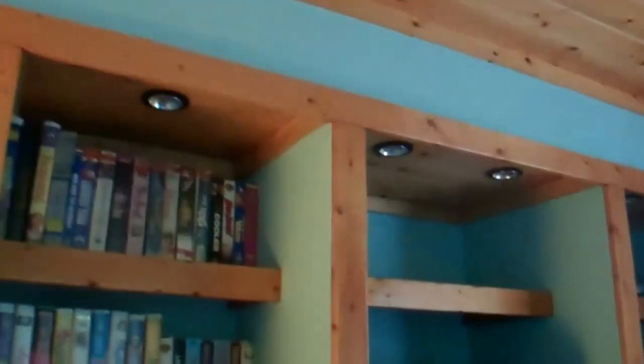Go into the third bedroom. It's got built-in bookcases. Isn't that pretty?